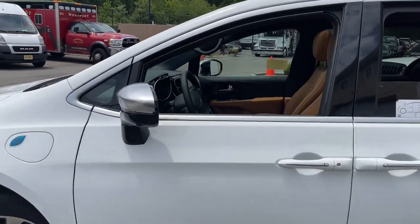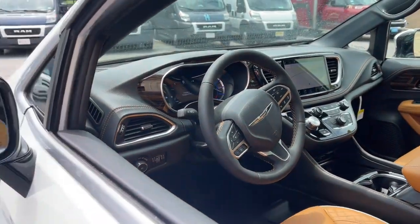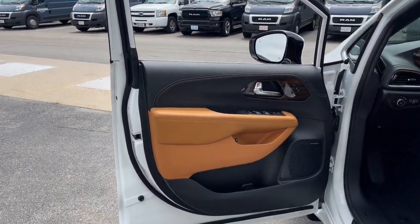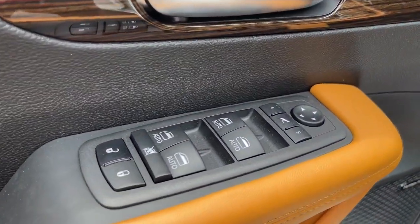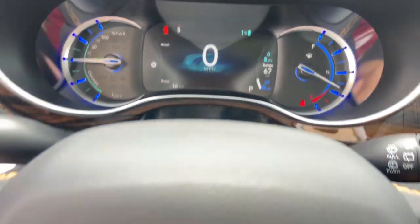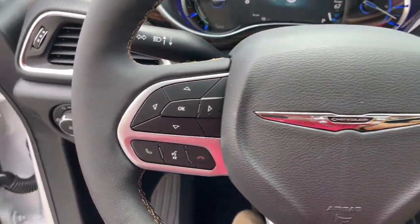These are just some of the great options this vehicle comes with: heated steering wheel, Apple CarPlay and/or Android Auto, heated and/or cooled front seats, keyless entry, navigation system, moonroof, power passenger seat, fog lamps, satellite radio, and heated mirrors.